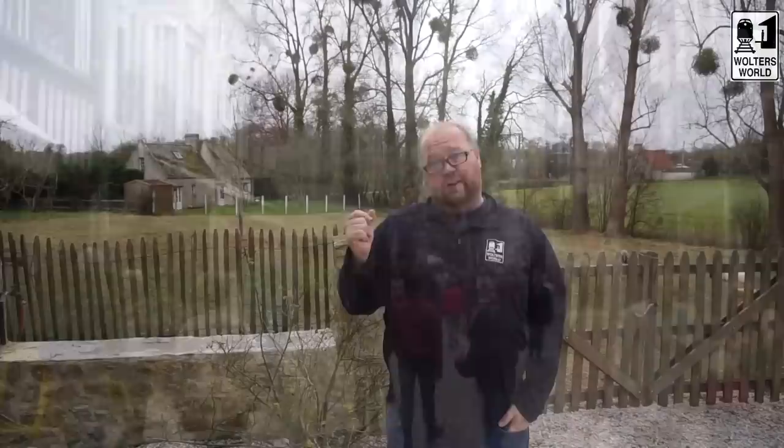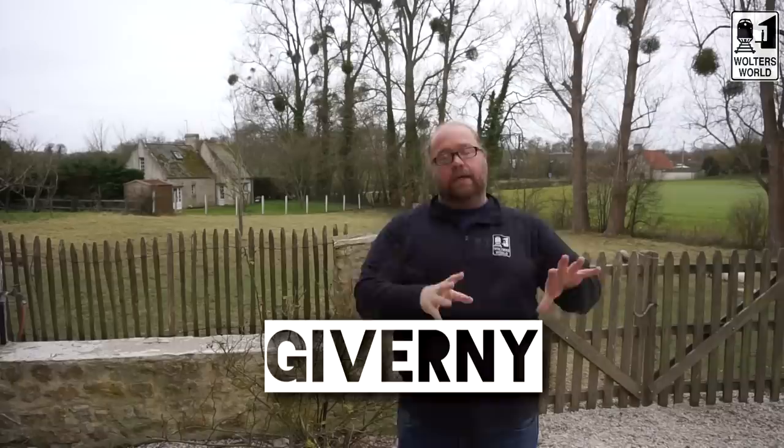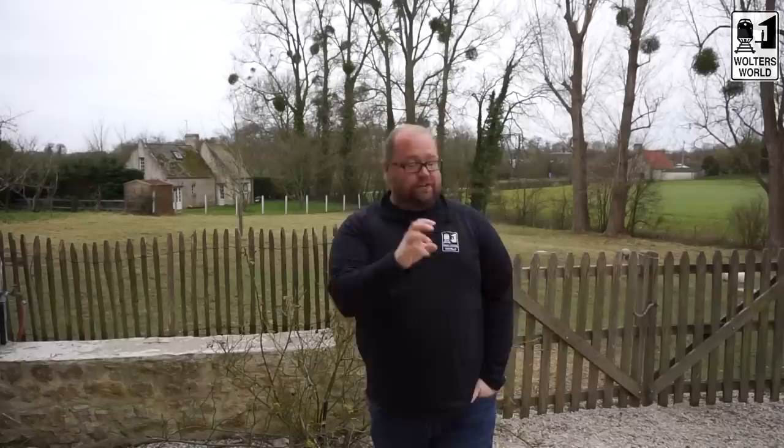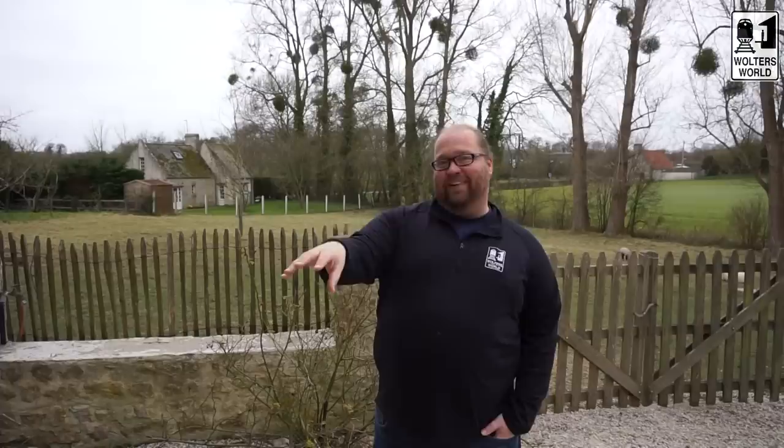The sixth place is Giverny. If you're a Monet fan, this is for you — you can actually do it as a day trip from Paris. Go see where he painted the water lilies and the Japanese bridge, see where he lived, see his workroom and studio. It's a nice easy day trip and it gives you chills to stand where he painted those famous scenes and imagine him right there.